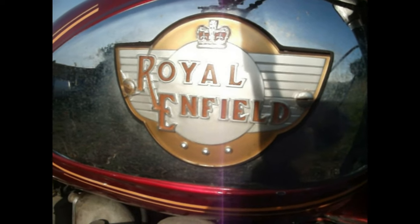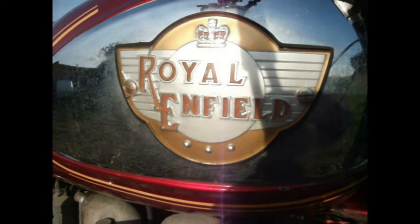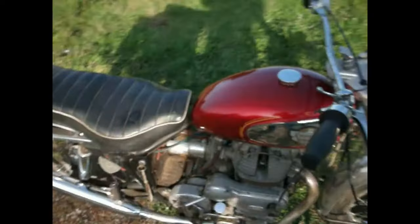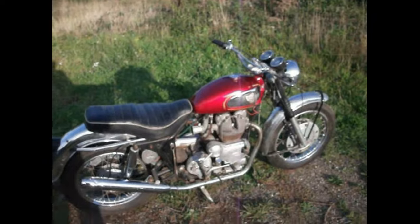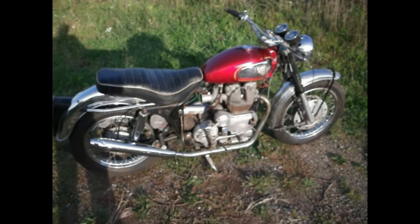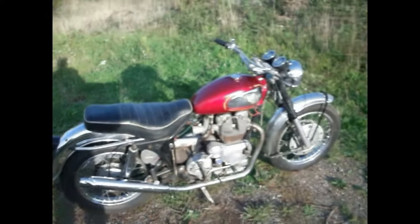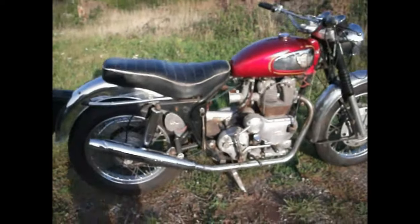There you all are. What am I looking at now? It's a Royal Enfield, isn't it? But what kind of Royal Enfield is it? Right, let's have a look. It is a Mark 1A Interceptor, and they're probably the rarest of the lot.